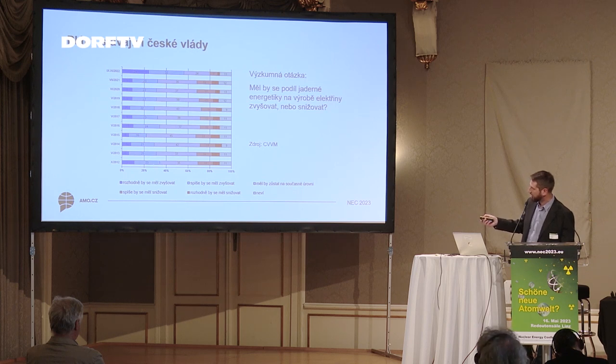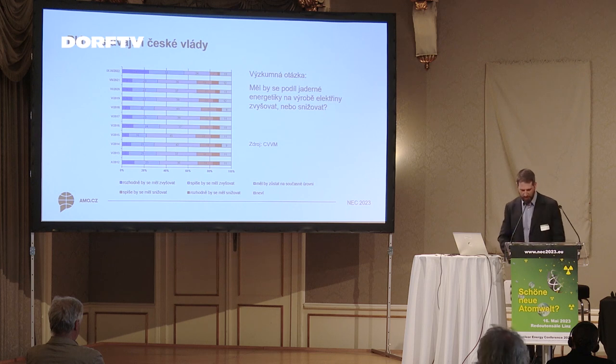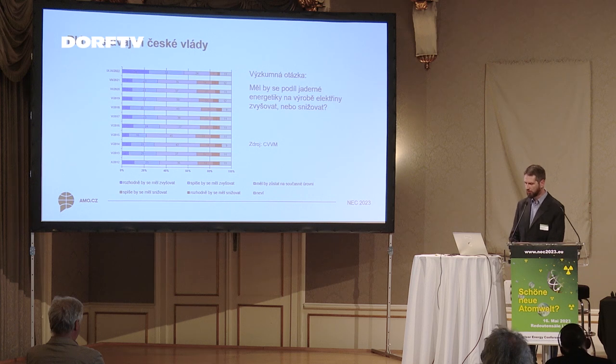Here you see the development since 2012. The blue element means that the share of nuclear energy has to be increased. Last year, 56% of the population expressed itself in favor of nuclear electricity and nuclear power. So people support the idea of nuclear energy and the government's politics reacts accordingly.